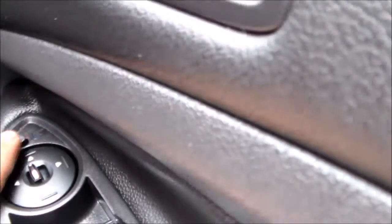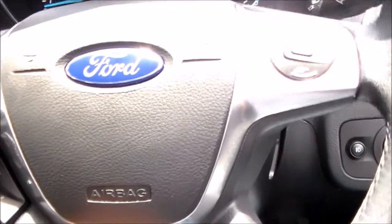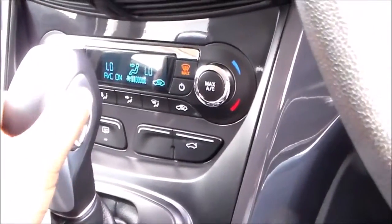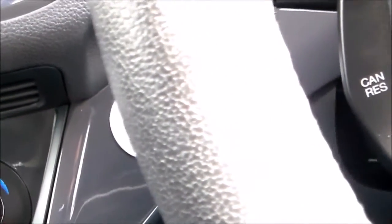Also on the steering wheel are controls for the exterior folding mirrors, left and right power mirrors, as well as power windows. There is also an automatic gearbox with manual shift, and of course the all-important start-stop button.